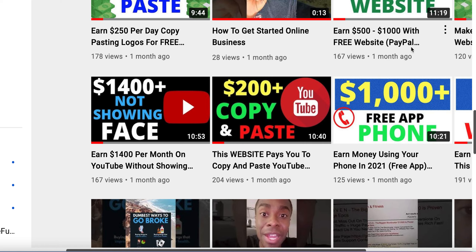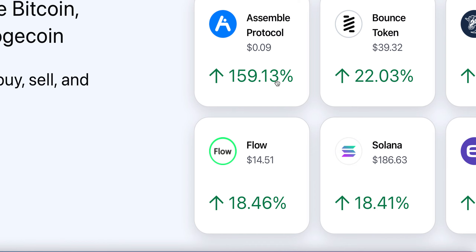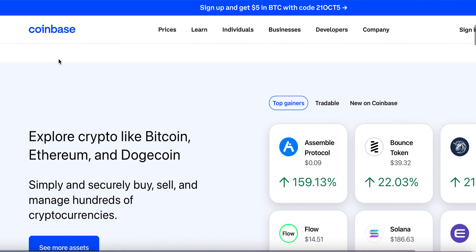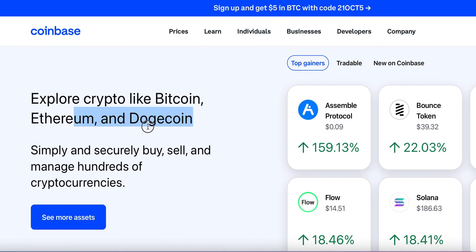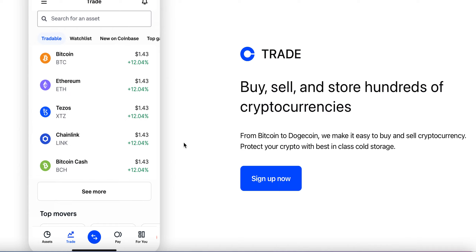I'm going to share with you this website that you can get paid with PayPal money and you can get started right away. So we're going to head over to this website. As you can see right here, there are a lot of currencies, a lot of numbers on here. Yes, it is a cryptocurrency website. The website that I'm going to share with you is called Coinbase. As you can see, there is Bitcoin, there's Ethereum, and there is also Dogecoin as well.